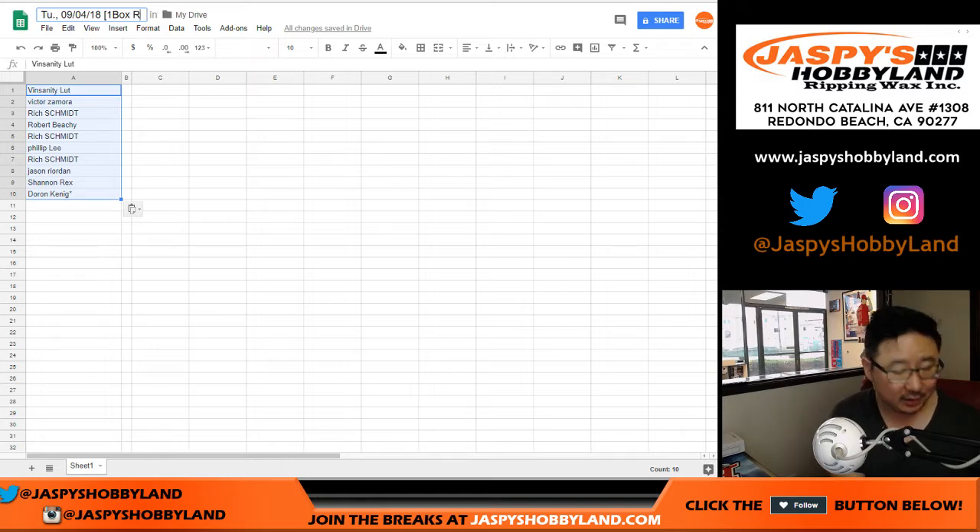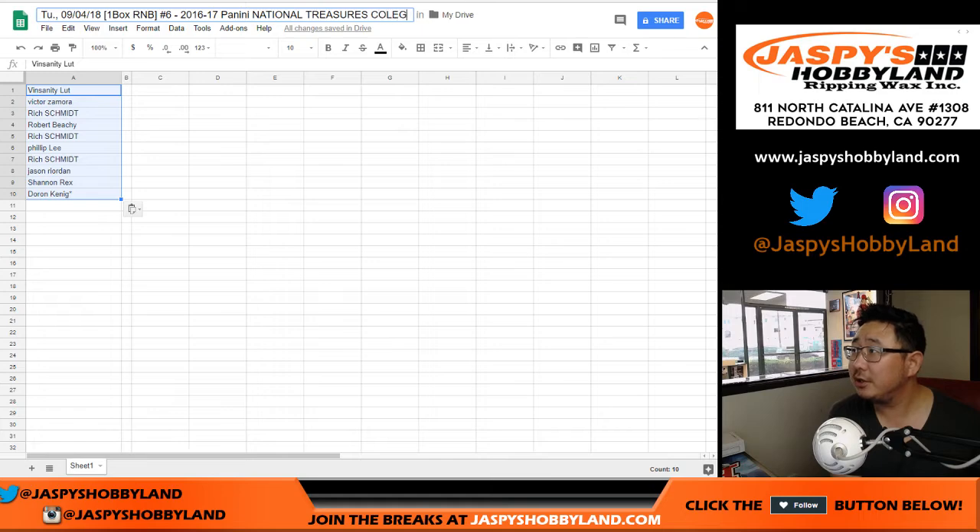It happened. But one box, R-N-B, Random Number Block Break No. 6, 2016-17 Panini National Treasures Collegiate Basketball — NBA. Oh, NBA, not NBA. NBA. Come on, Joe.